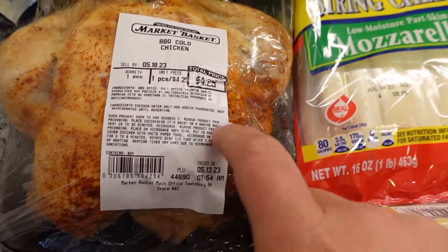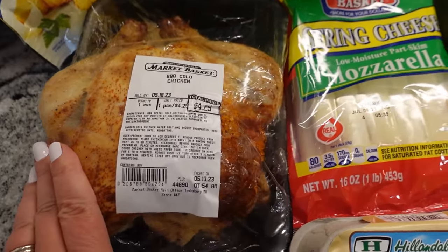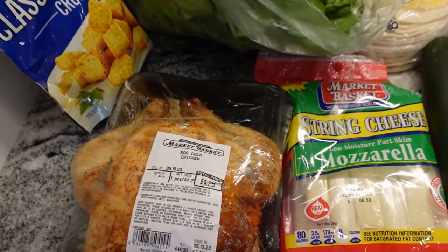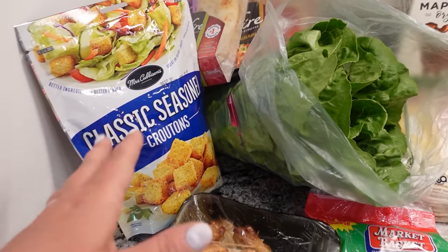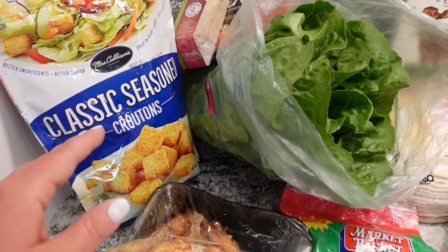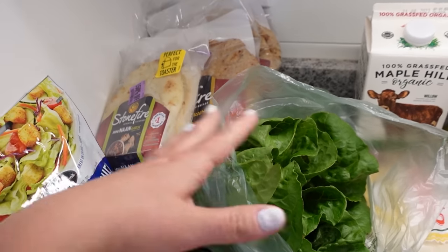For my chicken Caesar salad, I got a rotisserie chicken — the cold one at $4.29 versus the warm one at $4.69, saving about 40 cents. Since we're eating it tomorrow and the next day, there's no need for a fresh hot one. I'm going to shred half of it and put half into a salad. I also got some croutons for $1.50 — a bit more than I expected — but Julian wanted the classic over Caesar flavor, so I went with it.